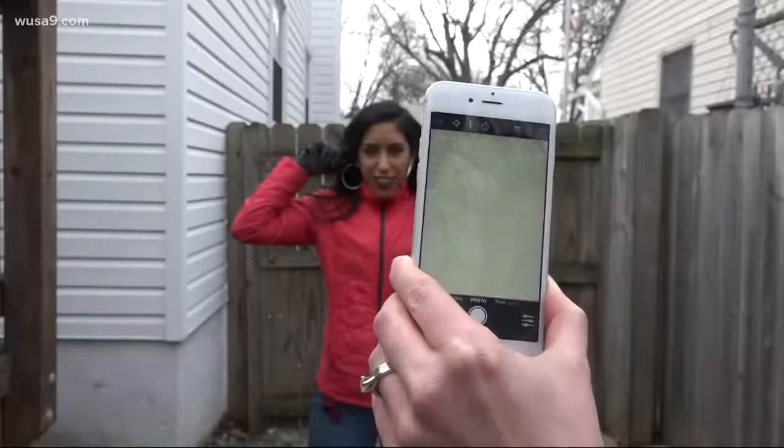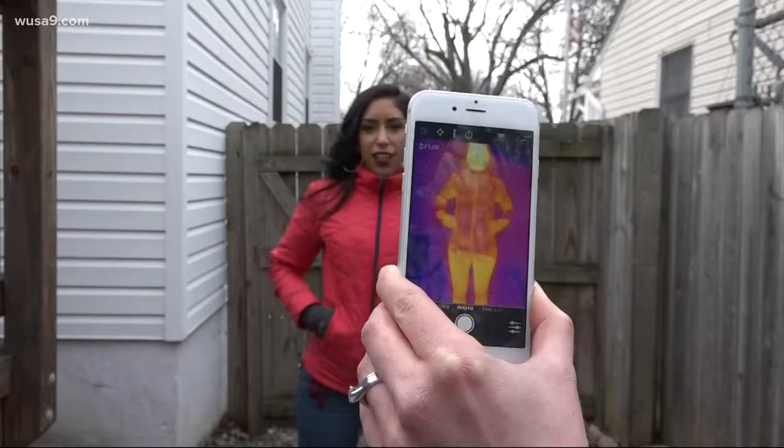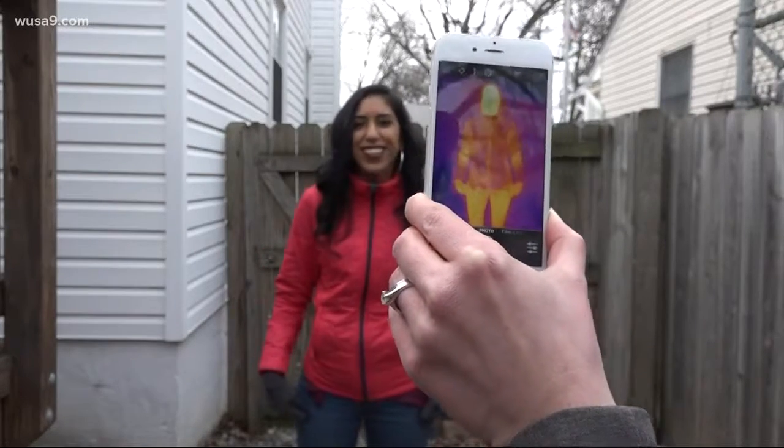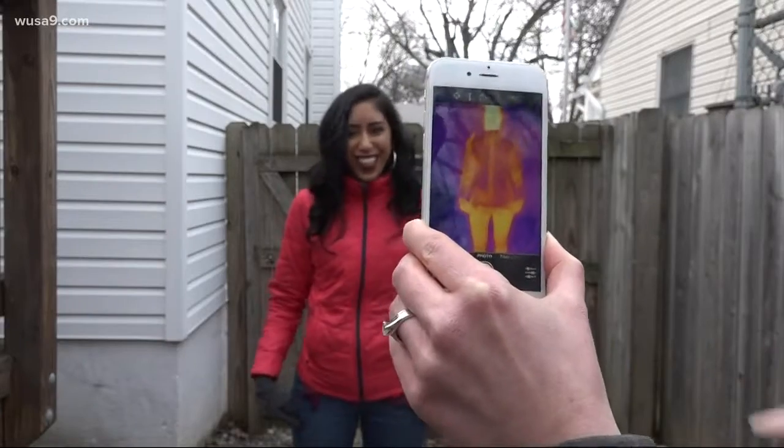I also tried it outside. Your pants are clearly not very warm. I have three layers of pants on. That's why they say to wear loose layers, I guess.